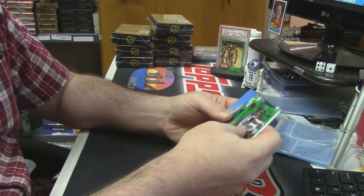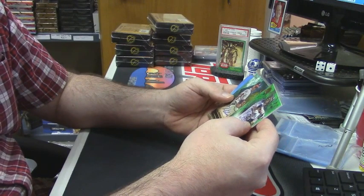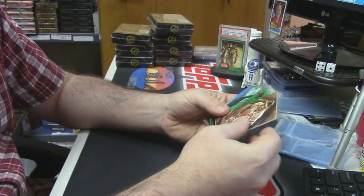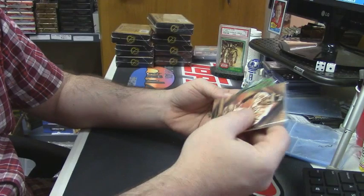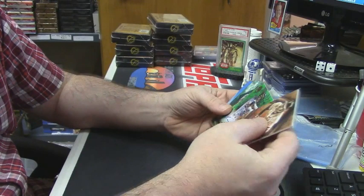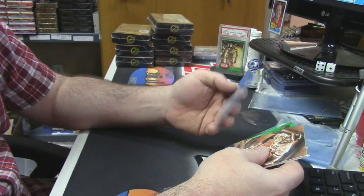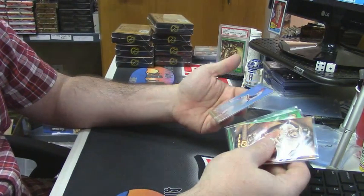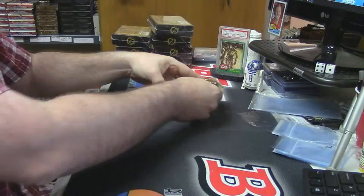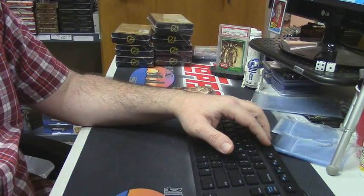I don't know. They're beautiful cards. The price is just a little too much. At 120 to 150, forget it. But all the autos are on-card, the plates are numbered, and it's something a little bit different that you don't really see. 185. Thank you, Chris Fitz.